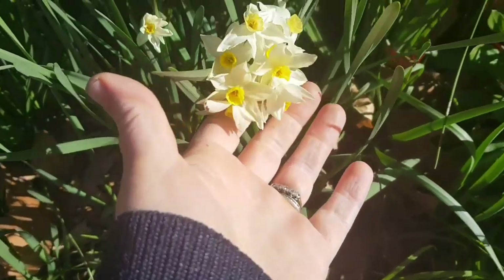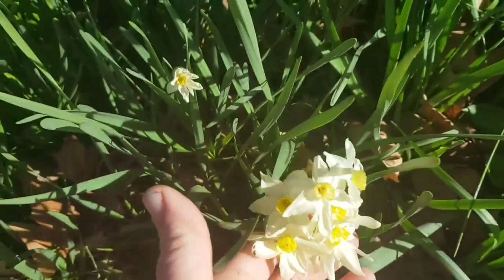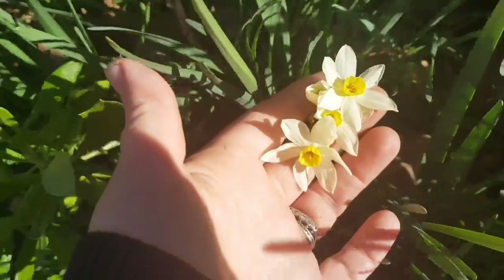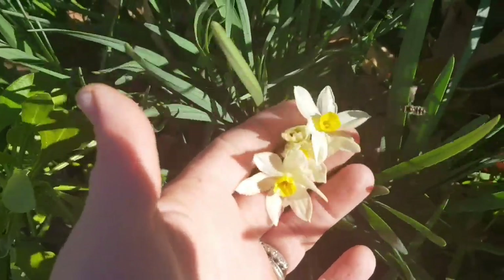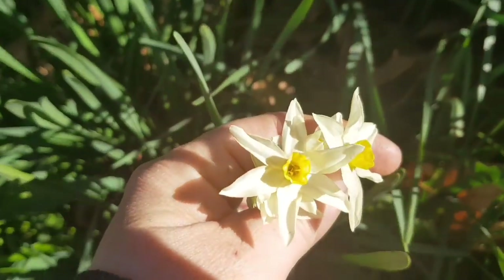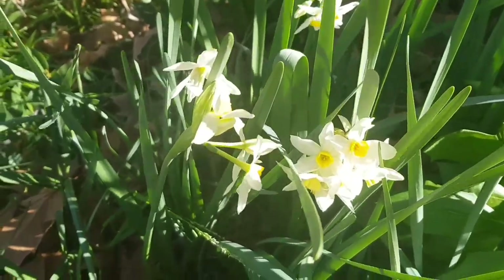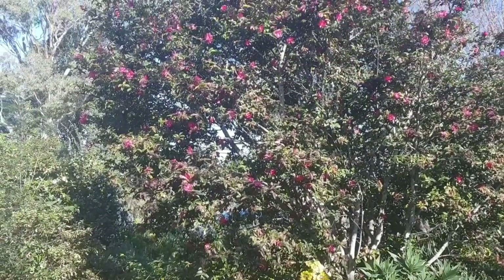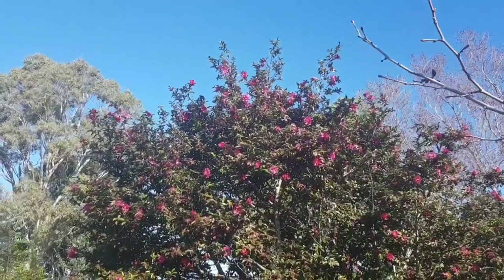Lots more pretty jonquils flowering — the smell of these is just beautiful. I still find it strange that they flower in midwinter here in Australia, where in Ireland you'd only be getting these in springtime. I might pick a few and bring them inside. The camellia tree is pretty much finished blooming now — it's put on such a lovely show over the last couple of months.